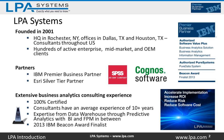At LPA Systems, we help our customers envision and implement innovative IBM business analytics-based solutions that help your organization find exactly what you need to know. As a trusted partner, we can help you accelerate your implementation, increase your return on investment, reduce your project risk, and reduce software costs.